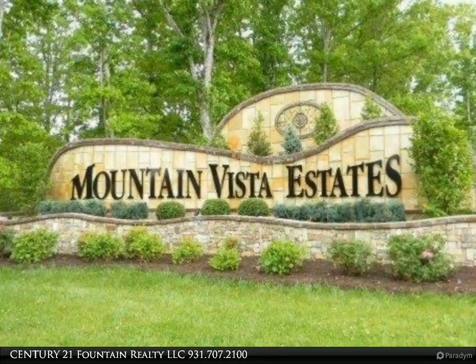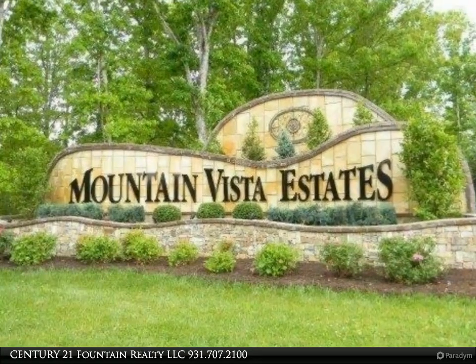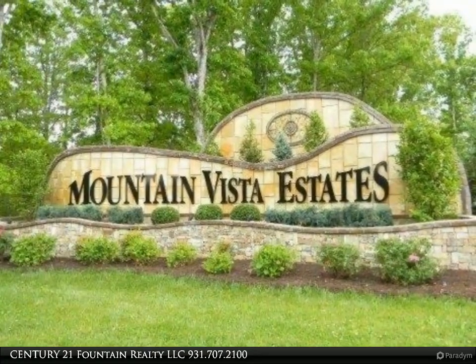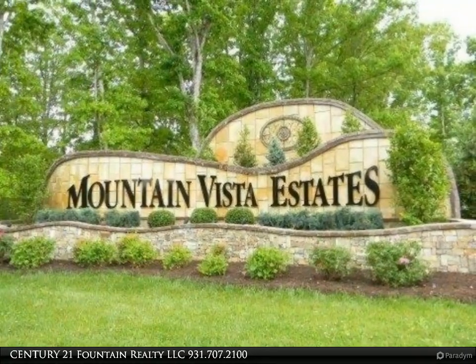You can choose from many home sites that are ready for you in this deed restricted subdivision. Creek front lots, pond lots, cul-de-sac lots, wooded lots — and a clubhouse, pool, and tennis court are proposed.